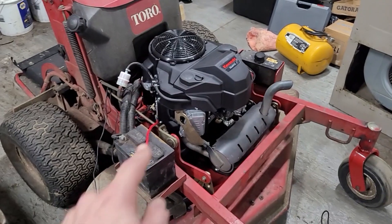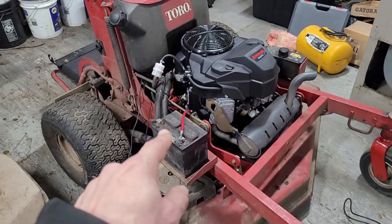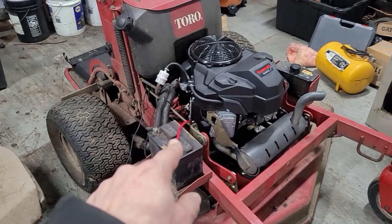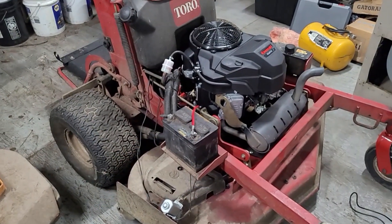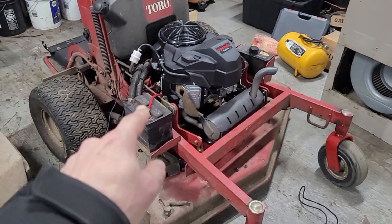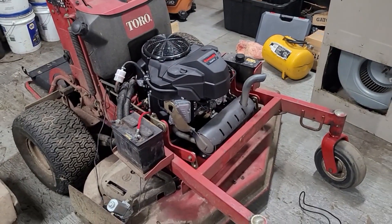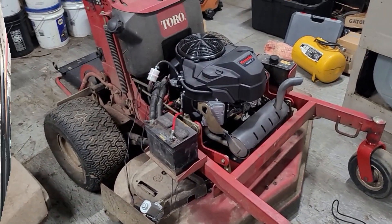So now I think that aftermarket solenoid just took a crap and was no good. I just ordered a brand new solenoid online — it'll be here Thursday. I ordered an OEM Toro solenoid. I know it's not made by Toro, but it's the OEM one for that engine. It costs a little bit more money, but hopefully it's not some cheap aftermarket one and hopefully that fixes the problem.